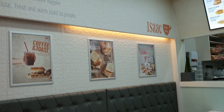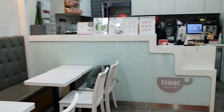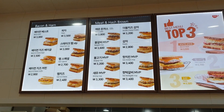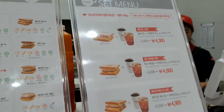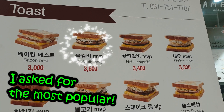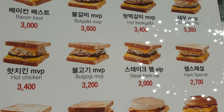This is one of the newest stores so it's not just a takeout place — they actually have seats where you can sit down to eat. The menu is divided into bacon and ham, and then meat and hash brown sandwiches. You can also get set menus with coffee or iced tea. The pulgalbi costs 3,600 won and the ham special costs 2,700 won.